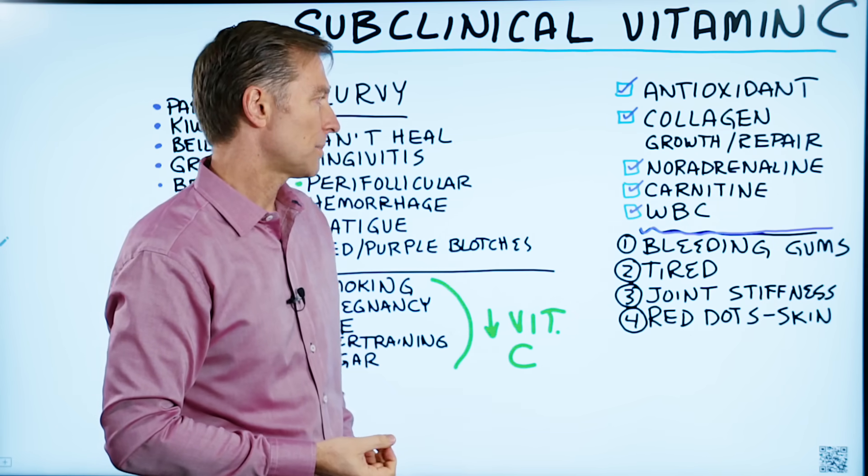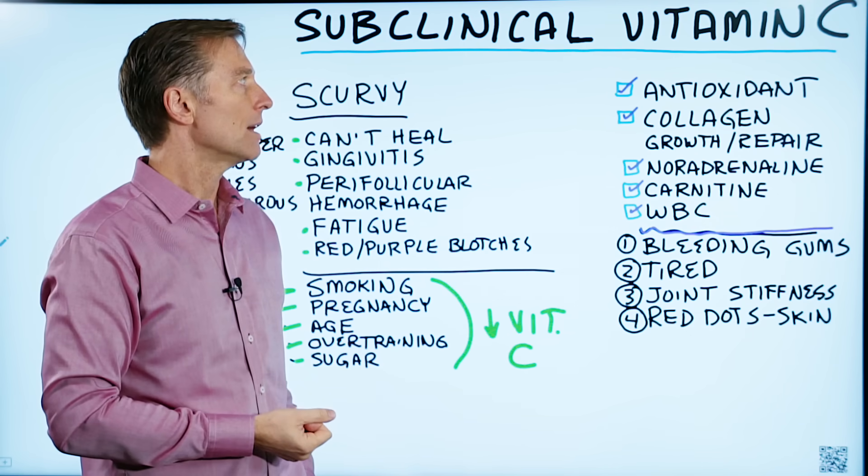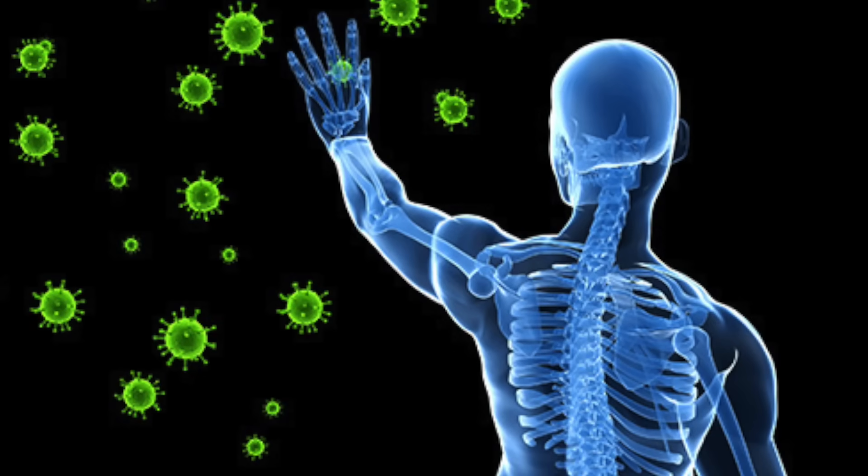Also, your white blood cells, which are part of the immune system, are saturated with vitamin C. So if you don't have enough vitamin C, your immune system cannot work properly.